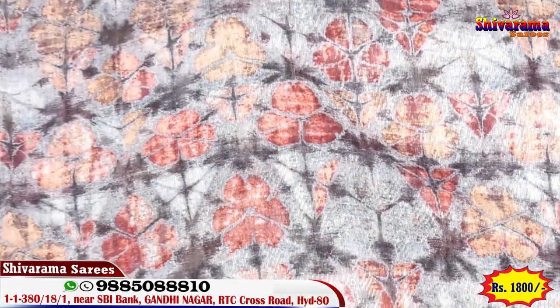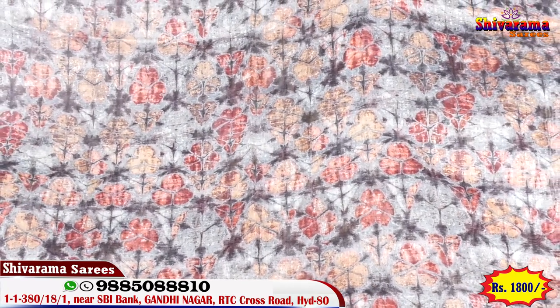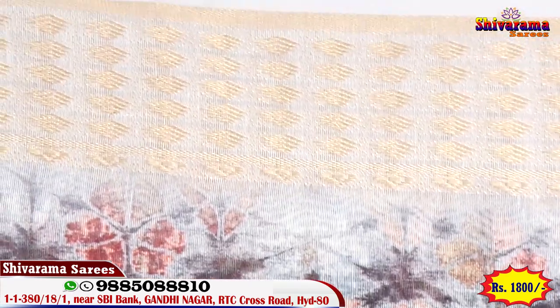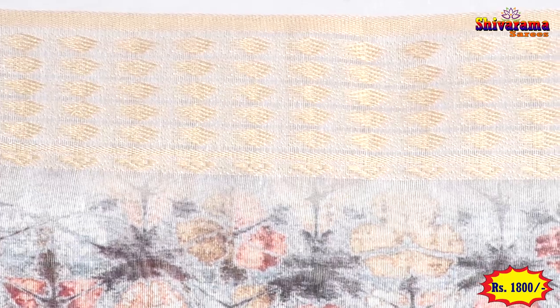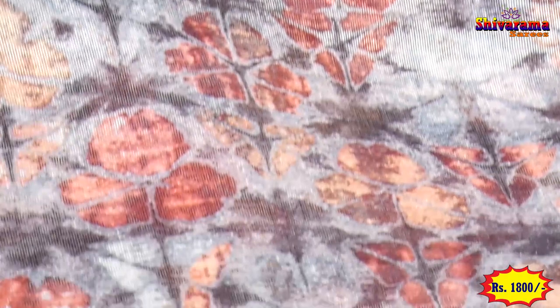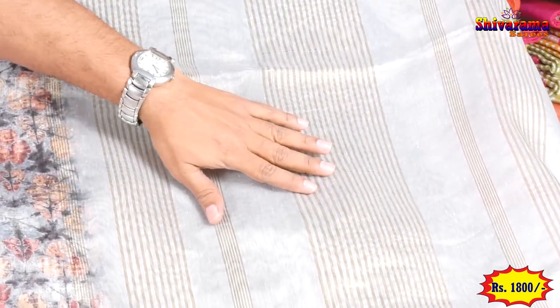Middle part entirely very beautiful — three colors inside, water dam antique jerry work. Border very nice. Pallu also shown — very beautiful.